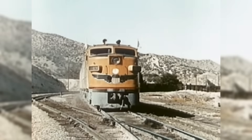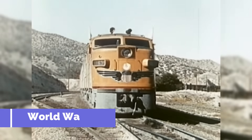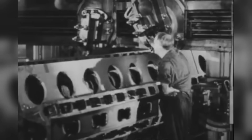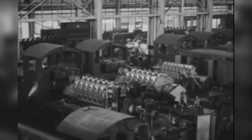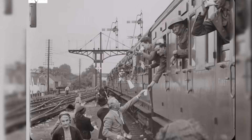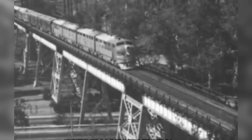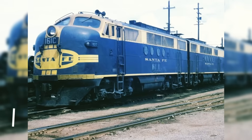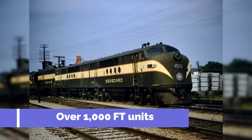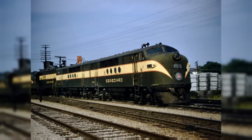Just as orders started rolling in, the world was thrust into World War II. Materials like steel, copper, and rubber were rationed. The U.S. government, through the War Production Board, took control of industrial output. For most locomotive builders, this meant reverting to steam engines for the war effort. But GM didn't make steam — their expertise was diesel, and that worked in their favor. The government made a pivotal decision: EMD would be the exclusive supplier of road diesel locomotives during the war. Between 1941 and 1945, GM built over 1,000 FT units, keeping American freight moving while its competitors were sidelined.